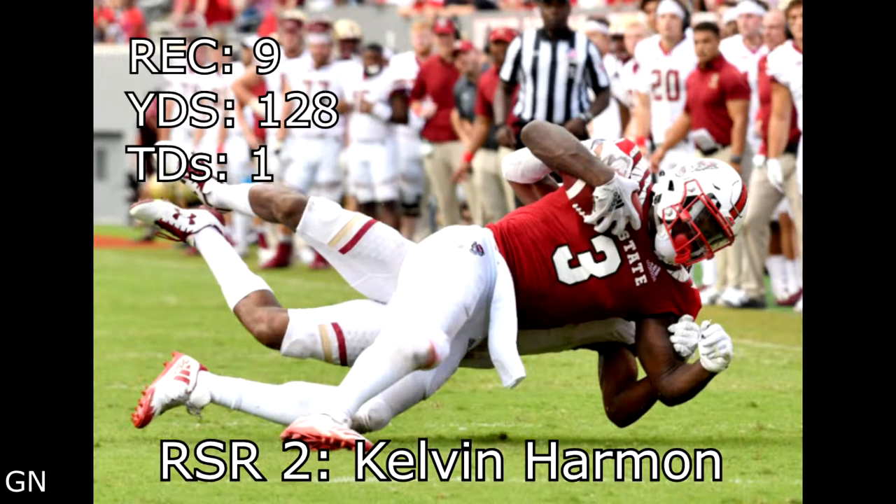Welcome to the Rookie Scouting Report. I'm Garrett Nichols, and today we'll be breaking down some of Kelvin Harmon's plays versus Boston College.